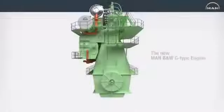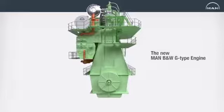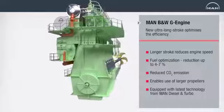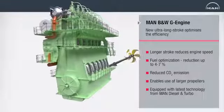The G-Type engine has a design that follows the principles of MAN Diesel & Turbo's large bore S-Type Mark 9 engine, but whose ultra-long stroke enables the reduction of engine speed, thereby paving the way for ship designs of unprecedented high efficiency.